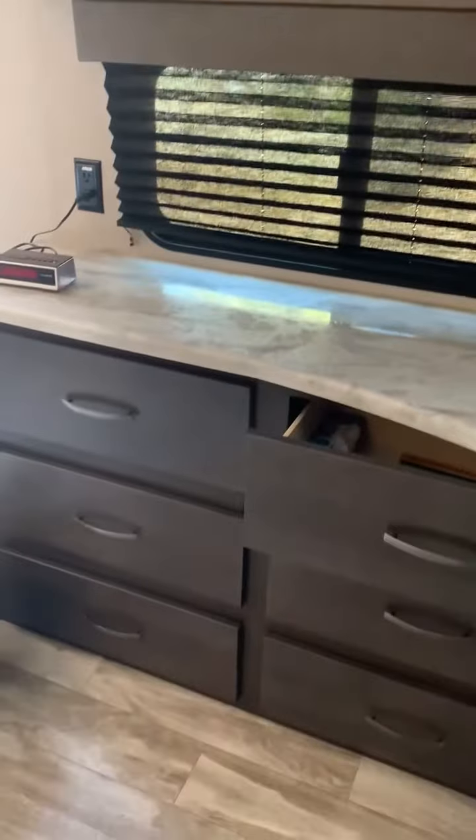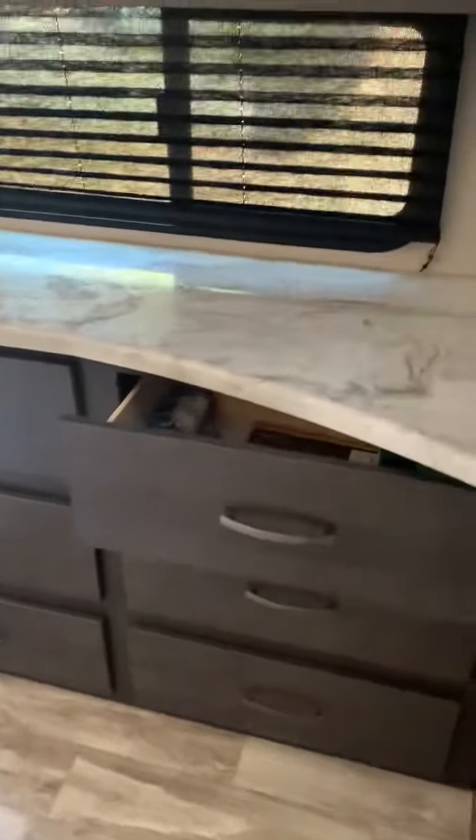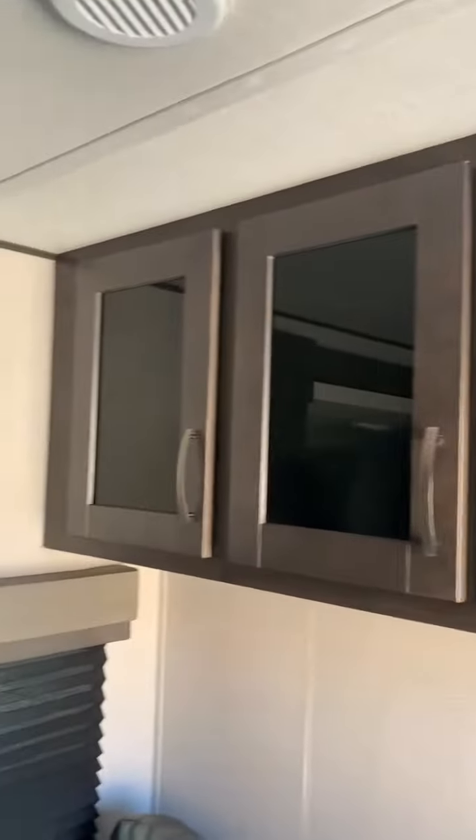Here's the TV with surround sound — never been used. So there you go: there's the kitchen, dining, living room. Oh, more cabinets up here — pretty good cabinet space. Pleated shades, dark.